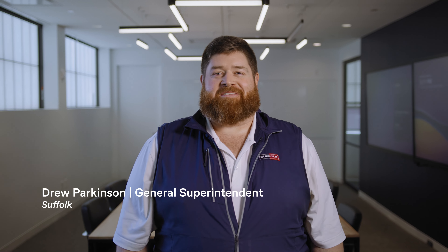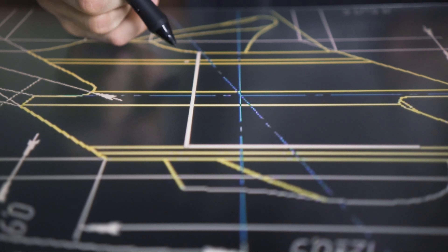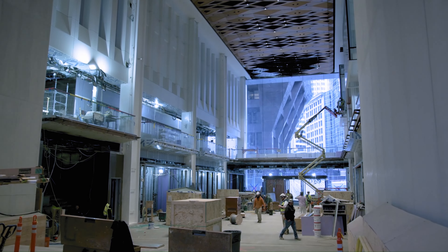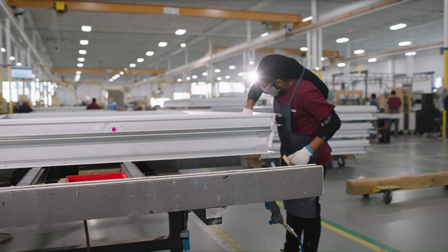Suffolk was proud to serve as the scene-at-risk on this project. The complex design meant that we emphasized virtual modeling, a robust QAQC program through all phases of construction, and innovation in materials and equipment sourcing.